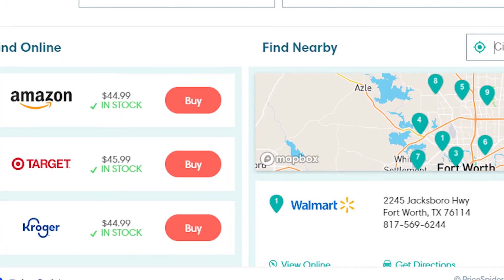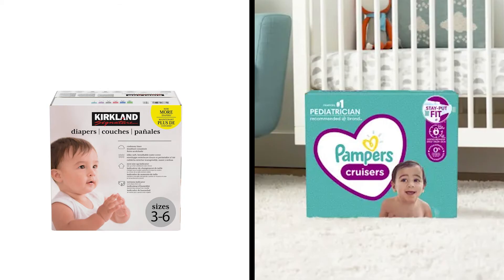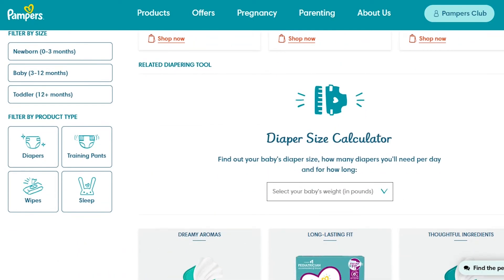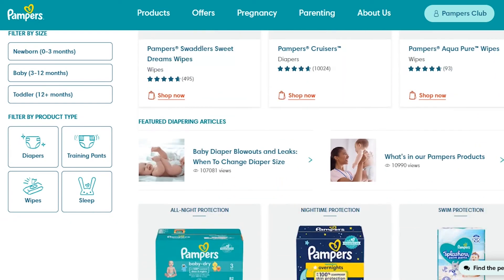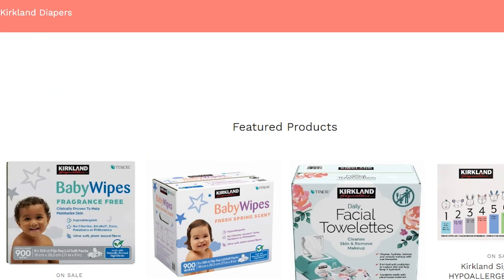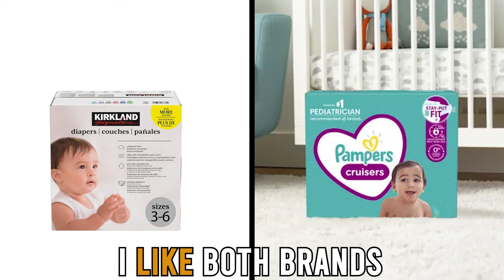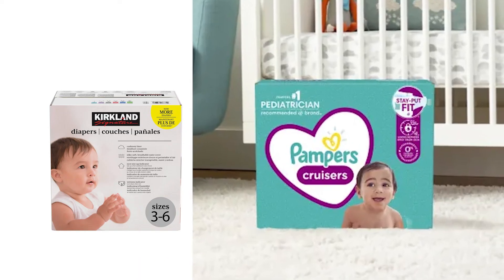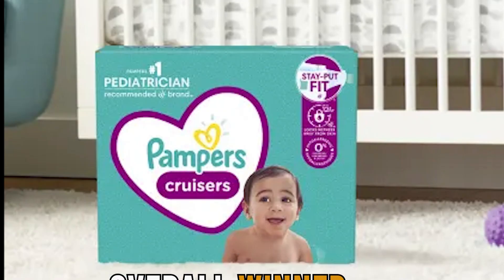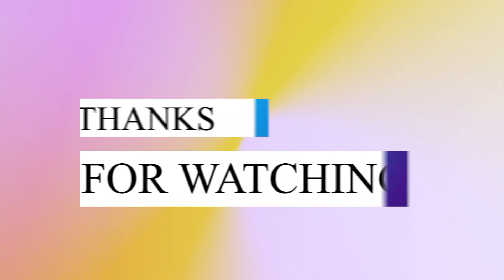To sum up, which is better — Kirkland or Pampers diapers? What I like about Pampers is that they have more products and better absorbency. Pampers uses superior ingredients that prevent blowouts and leaks. On the other hand, Kirkland diapers are affordable and they fit comfortably. Although I like both brands, I prefer Pampers. They have better absorbency and offer better value for money. Feel free to check out the products from the links in our description. Thanks for watching.